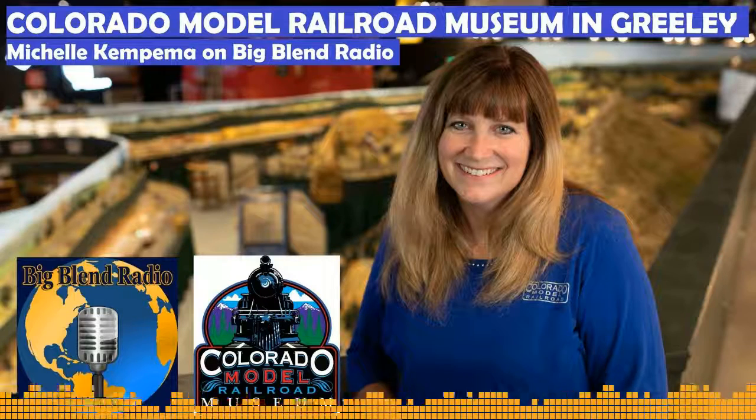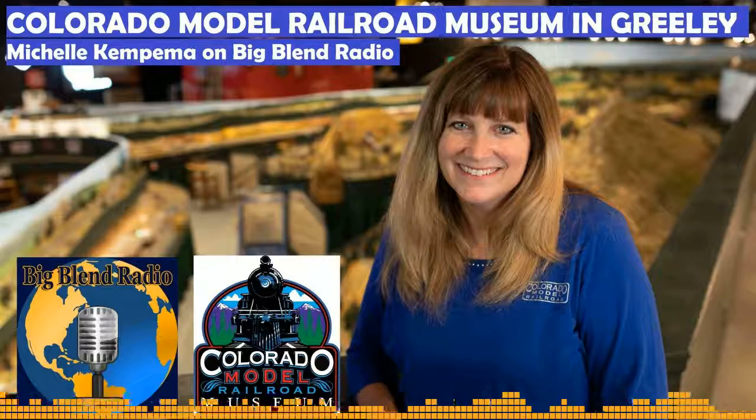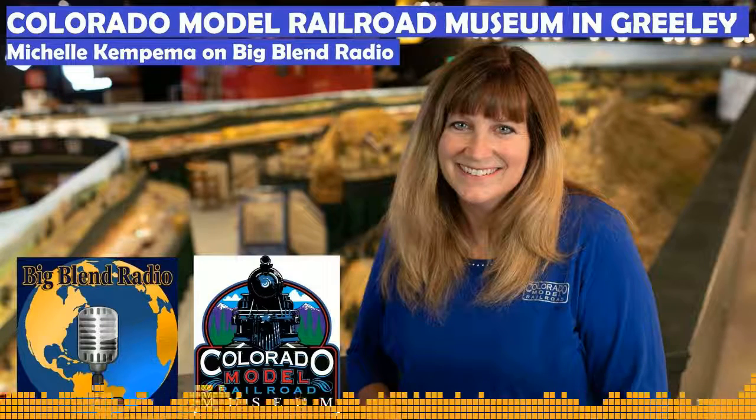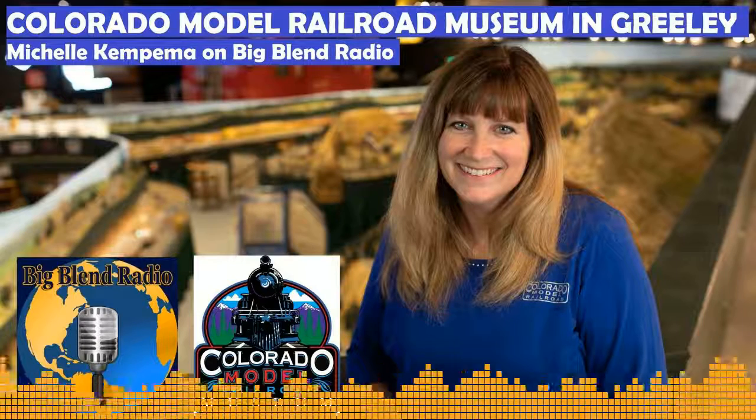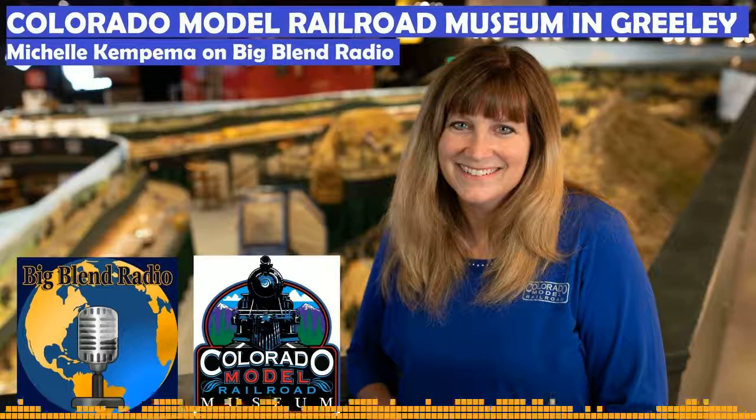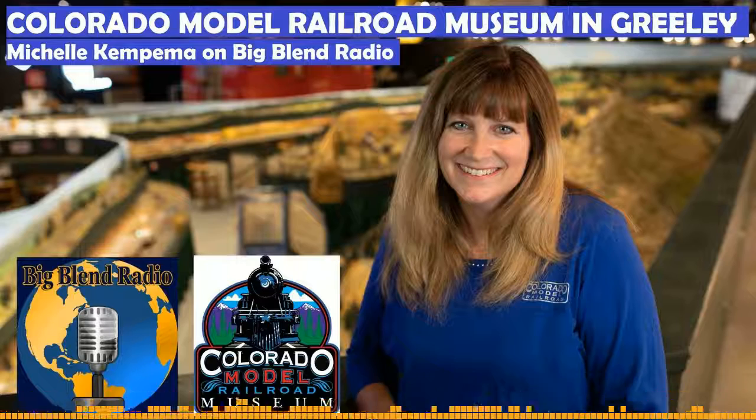Hey everyone, this is Lisa and Nancy with Big Blend Radio, and today on our Love Your Parks tour we're in Greeley, Colorado. We are sitting in this monster museum — it's not monsters, but it's massive. It's huge and it's fun! It is the Colorado Model Railroad Museum and we have Michelle Kempema with us. Hey, thanks for having me!